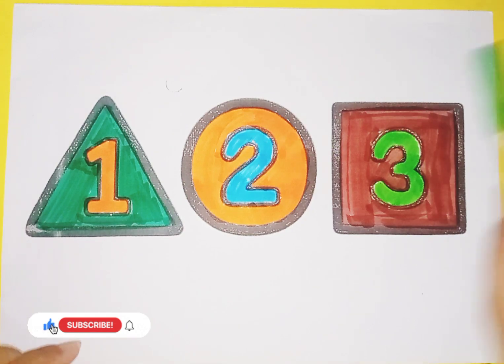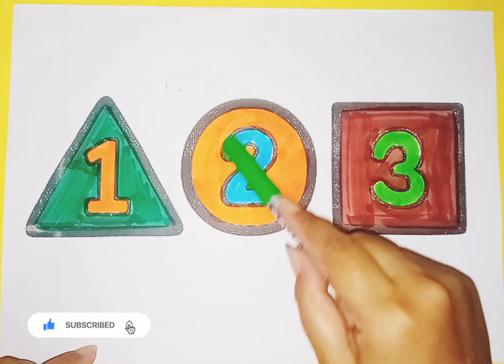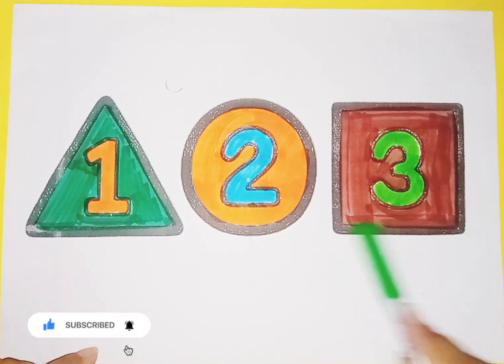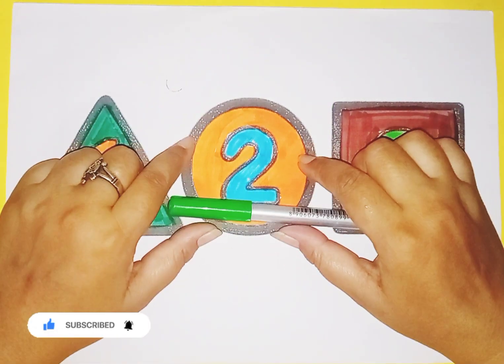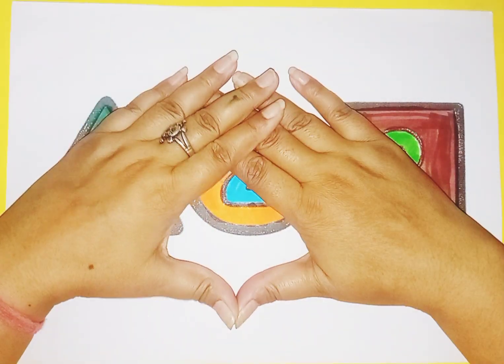So kids, today we learn shapes and numbers: shape triangle number one, circle number two, square number three. I hope you like the video. If you like the video, please like and subscribe to my channel. See you next video, bye bye!